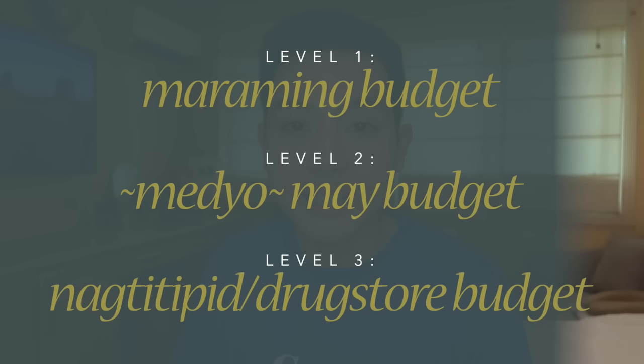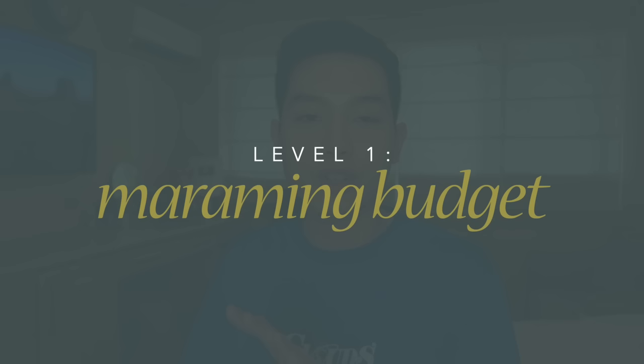So as usual, I'm going to separate our sunscreens into three different budget levels. Starting with our first — this is for those with a lot of budget. This is again one of the few times na hindi ako makikipagsabayan sa kung ano yung internationally famous or kung ano yung mga cult favorite na products, simply because meron akong nahanap na locally available product na honestly, hindi ko alam kung bakit hindi pa siya kumakalat sa ibang mga skincare content creators abroad.